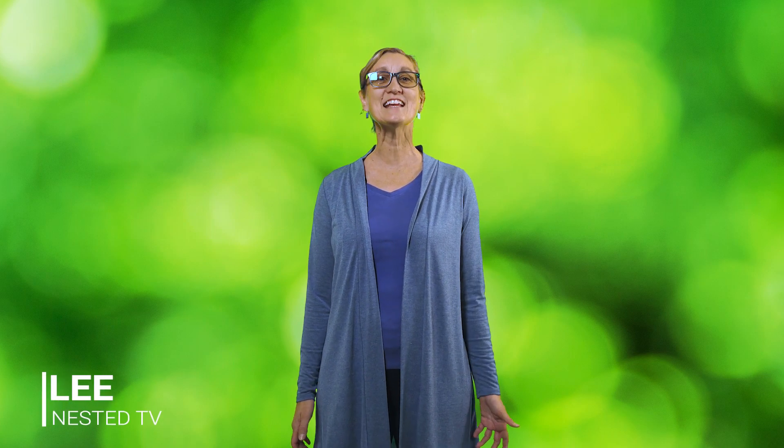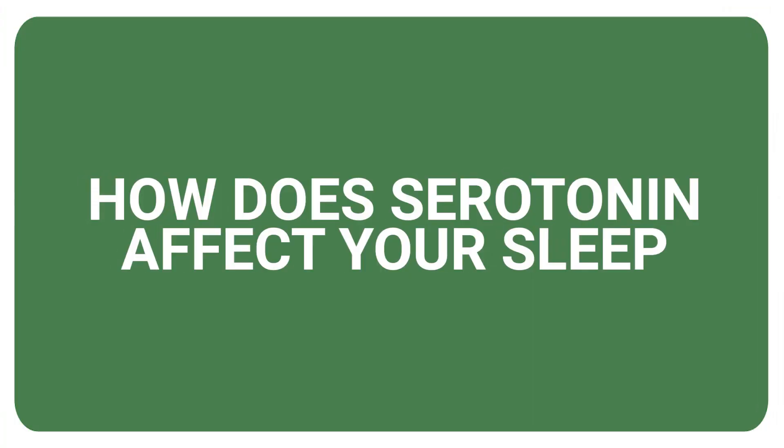Welcome to Nested TV. This is Lee and today I'm here to talk about serotonin and how it connects to your sleep.